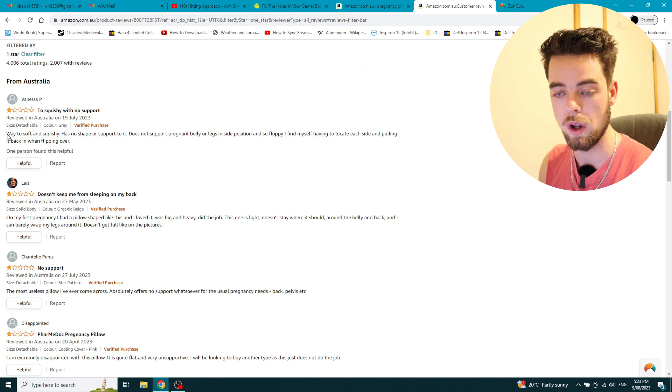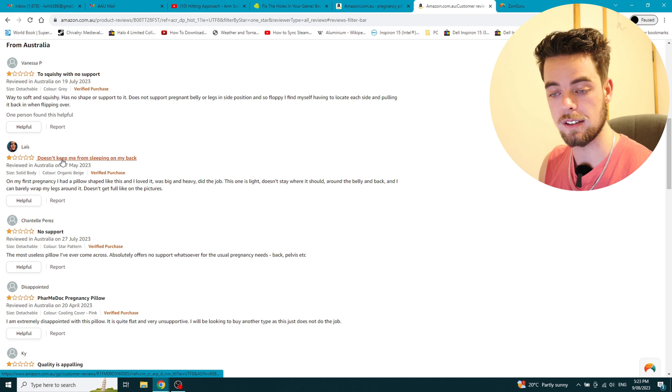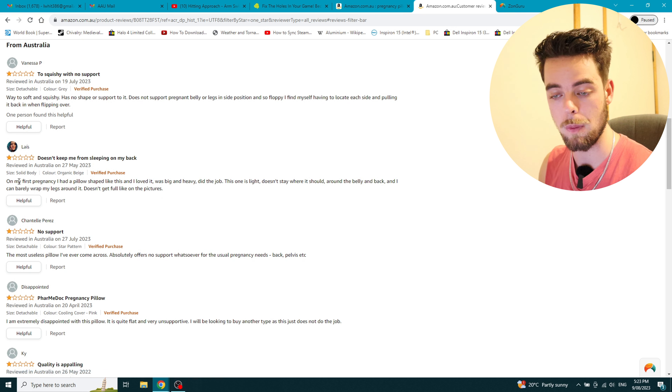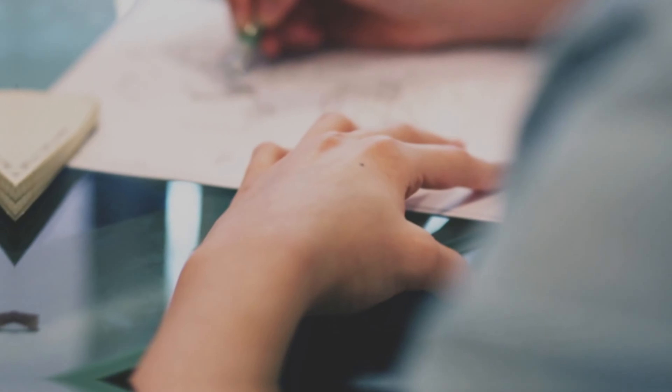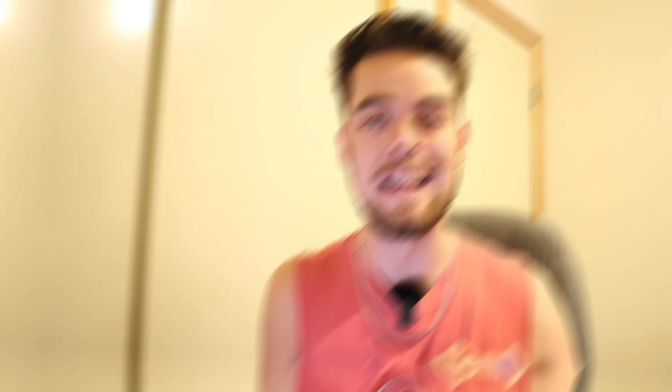We click on the one stars and straight away: 'too squishy with no support,' 'way too soft and squishy,' 'this one doesn't keep me from sleeping on my back,' 'big and heavy — this one's too light.' Straight away we see a theme — maybe they're not making them as strong or as firm as they could be to cut down on shipping costs or manufacturing. So what you do is go through these and start to write out a list of potential ideas that you can discuss with a designer and a supplier to see what it's going to cost and if it's feasible.